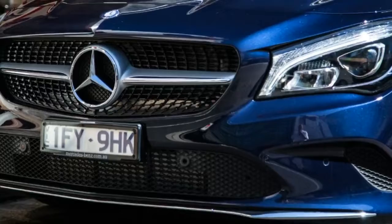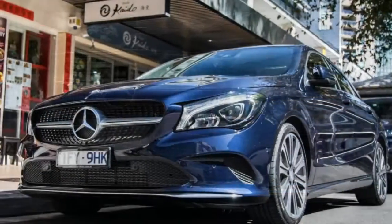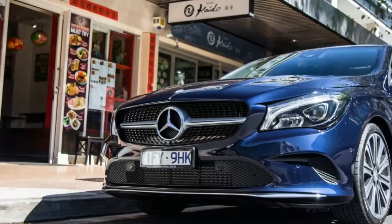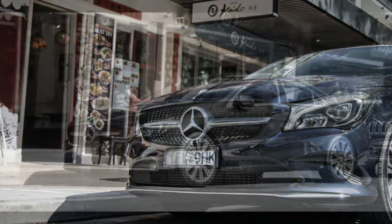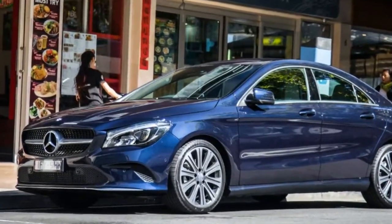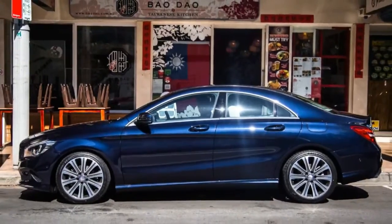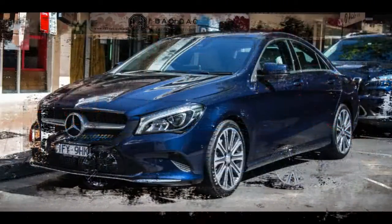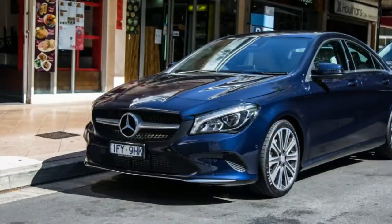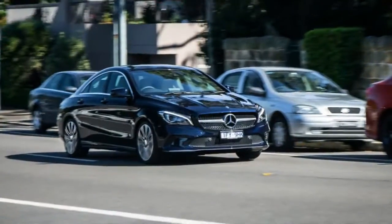There's push-button start but no keyless entry, auto-dimming driver's side mirror and rear-view mirror, auto lights and wipers, front sports seats with Artico man-made leather — they look sweet in our car — ambient interior lighting, dual-zone climate control and LED headlights. The 18-inch wheels you see here are the standard issue, and it has run-flat tires with a tire pressure monitoring system.